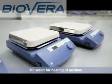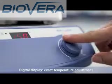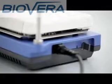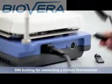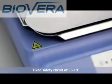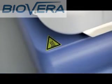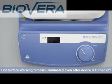HP series for heating of medium. Digital display for exact temperature adjustment. DIN bushing for connecting an electronic contact thermometer. Fixed safety circuit of 550 degrees Celsius. Hot surface warning remains illuminated even after the device is turned off.